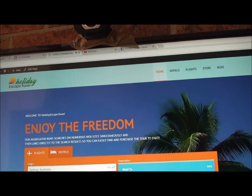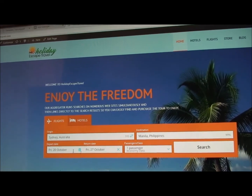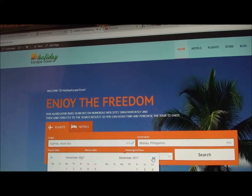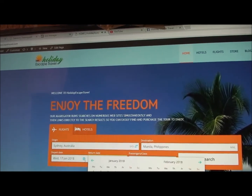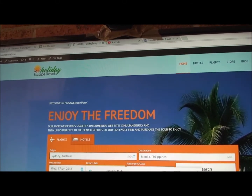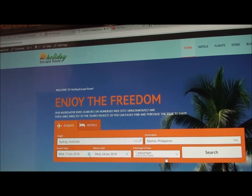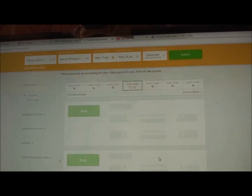The search engine is really the thing you want to look at — it's what will find you the best prices on the internet. So we type in Sydney, for example — typing the first few letters and it comes up — and then we want to go to Manila in the Philippines.